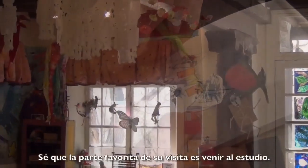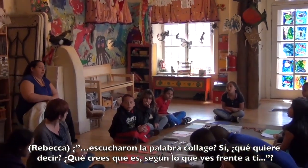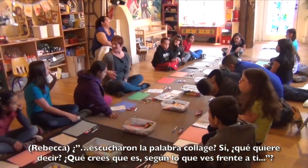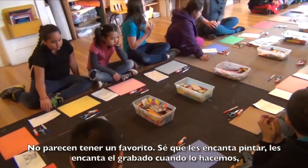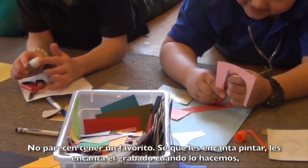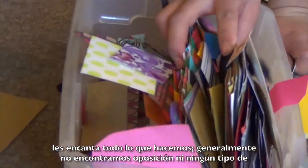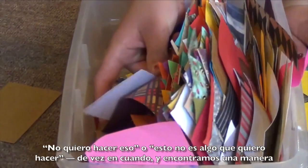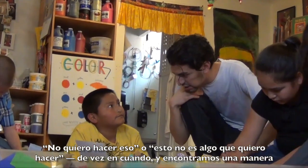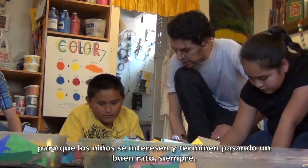I do know that the favorite part of their visit is to come to the studio. They don't seem to have a single favorite — I know they love to paint, we love the printmaking when we do that. They love everything that we do. We don't usually get any resistance or 'I don't want to do that.' And we always find a way to get the child engaged, and they end up having a good time.